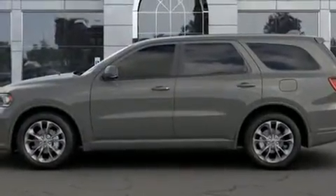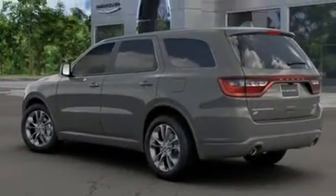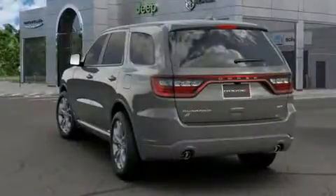Top features include front fog lights, a tachometer, power front seats, heated steering wheel, power door mirrors and heated door mirrors, a power rear cargo door, and seat memory.